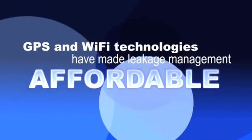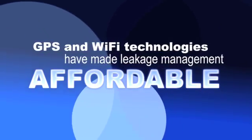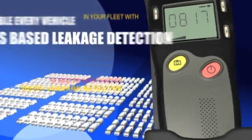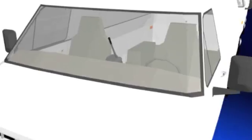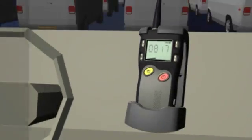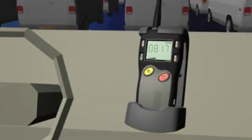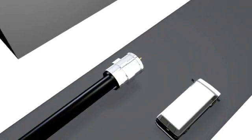Affordable GPS and Wi-Fi technologies have changed all that. With the Seeker GPS system, you can outfit every truck with GPS-based leakage detection for about the same price you'd pay for a basic leakage detector. And you can make the whole process automatic — just mount the unit and a GPS receiver in a truck, and they collect data automatically as techs drive their normal routes.